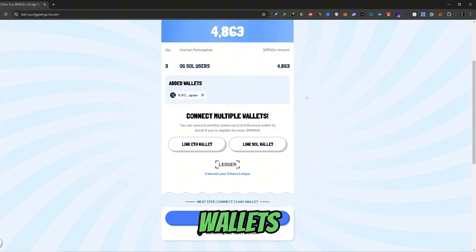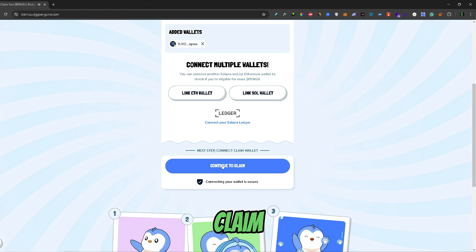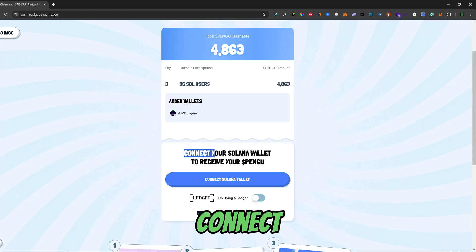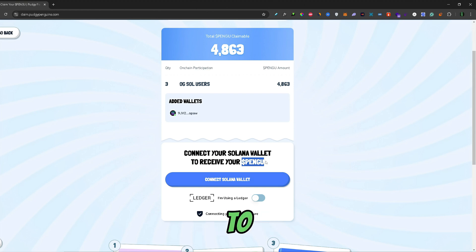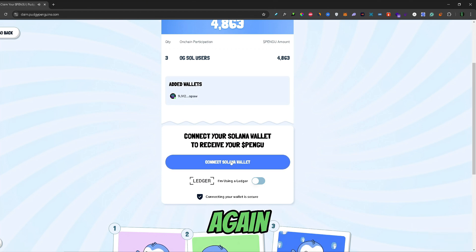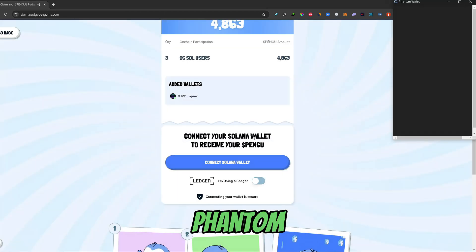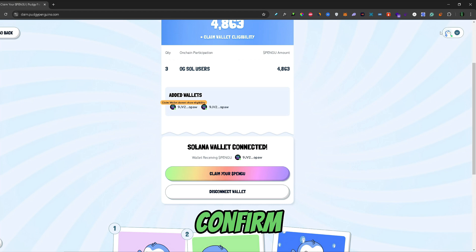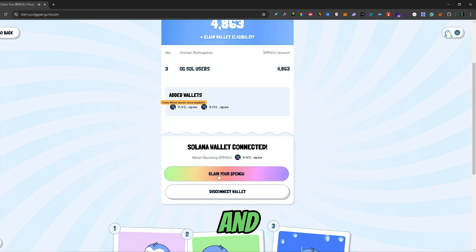Once you've connected all of your wallets, you just need to click Continue to Claim right here. Then you would need to connect the wallet to which you want the Pengu tokens to go once you claim them. I will just connect this wallet again as the receiver wallet, so I'll click Connect Solana Wallet again, select Phantom, and confirm. Once you confirm that connection, you can go ahead and claim your Pengu by clicking this button right here.